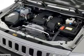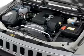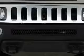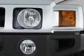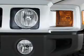Anti-lock brakes. Inside you'll find curtain head airbags, front airbags, side airbags, child safety locks, cruise control, child restraint seats, anti-theft system, power outlets, air conditioning, and power door locks.